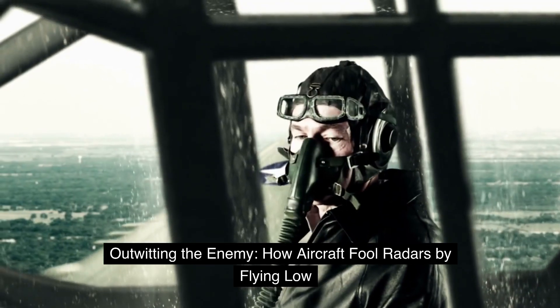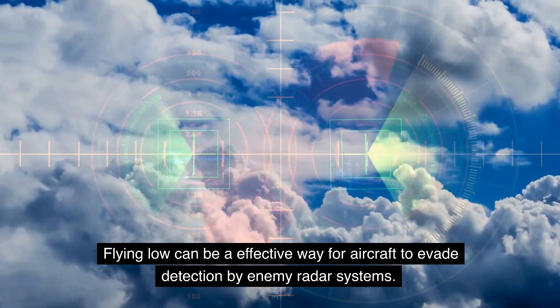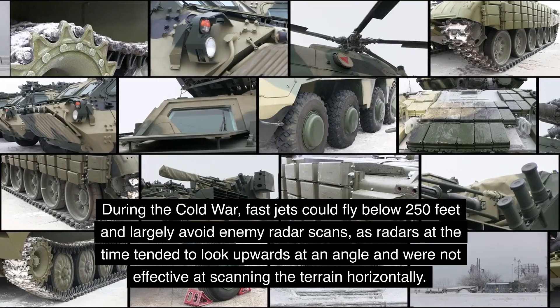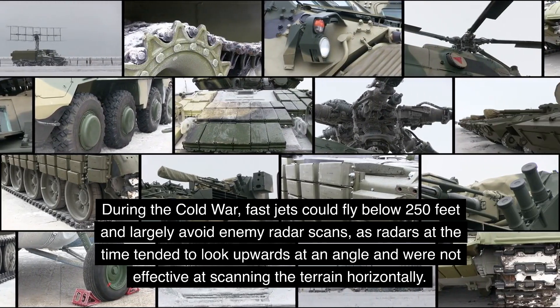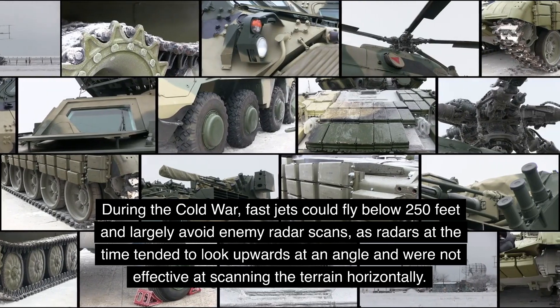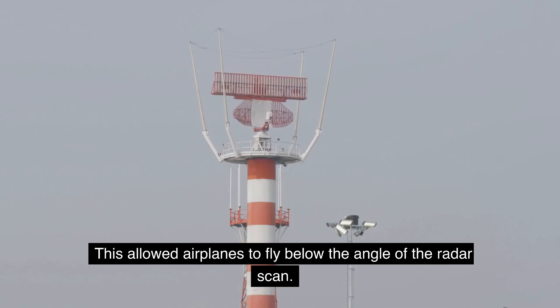Outwitting the Enemy: How Aircraft Fool Radars by Flying Low. Flying low can be an effective way for aircraft to evade detection by enemy radar systems. During the Cold War, fast jets could fly below 250 feet and largely avoid enemy radar scans, as radars at the time tended to look upwards at an angle and were not effective at scanning the terrain horizontally. This allowed airplanes to fly below the angle of the radar scan.